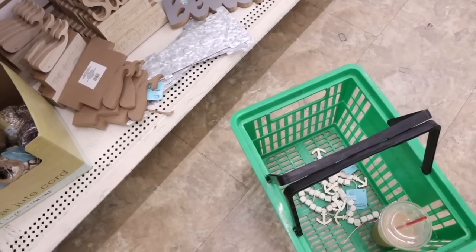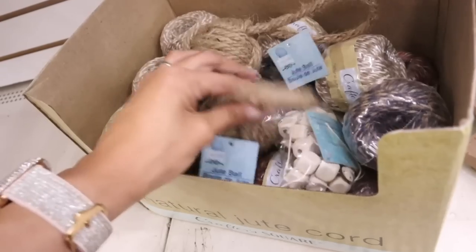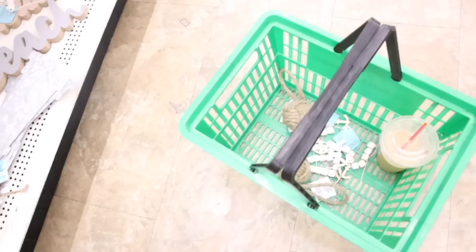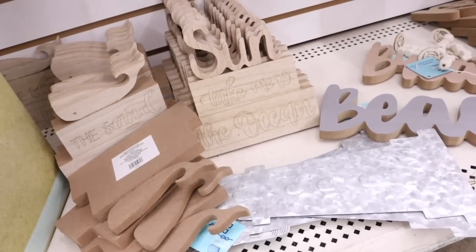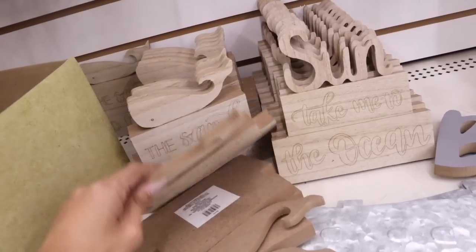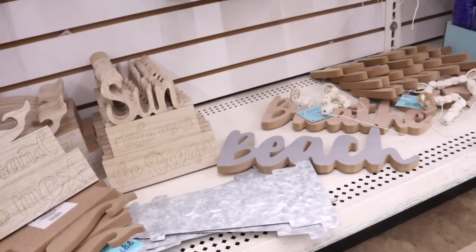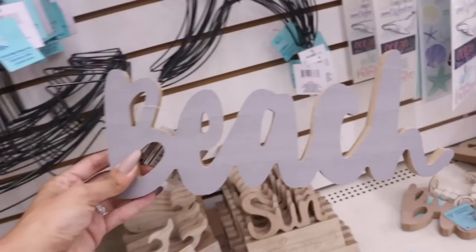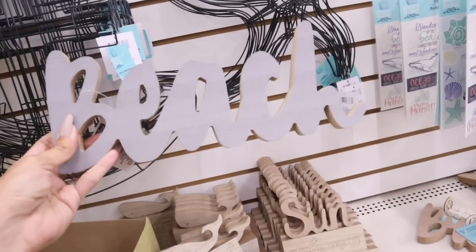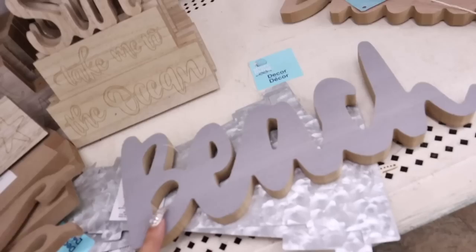I have the two beads in the basket, but look at these jute balls — really nice to add to the entertainment center as well. I only have two of these left, so obviously I need to get them. You can also paint these wooden pieces — this one says 'Sun Take Me to the Ocean,' the other says 'The Sand and Me' with a starfish. The best pieces are definitely the ones that say 'Beach.' I want something over the oven, so I'm going with the gray one — and it's the last one too!